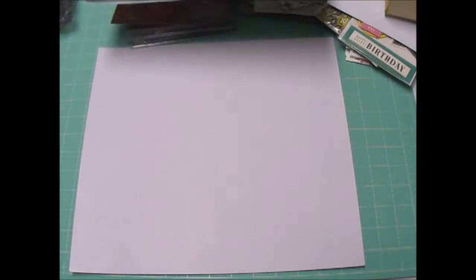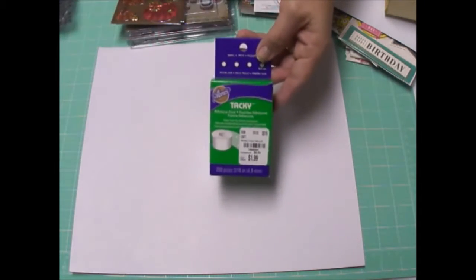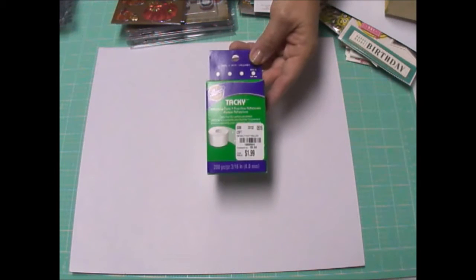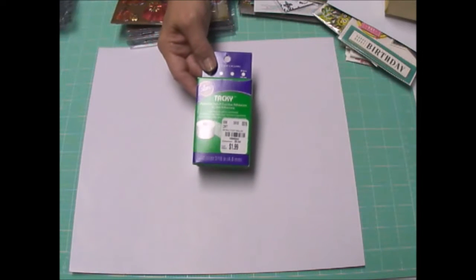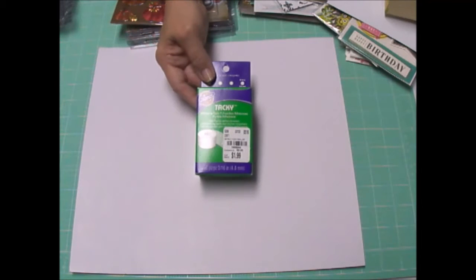Tuesday Morning has great little packs of paper. This was a dollar for 10 sheets. It's Kaiser Craft — great background paper. And one of the last things I bought from Tuesday Morning was I bought just about every pack they had of these Tacky Dots. They're from Eileen. They were originally $5.99, on sale for $1.99. I bought a couple of packs, went back and bought some more, and then bought the rest.